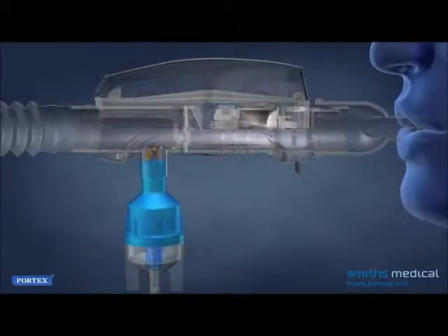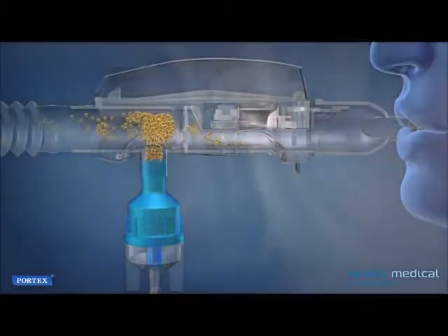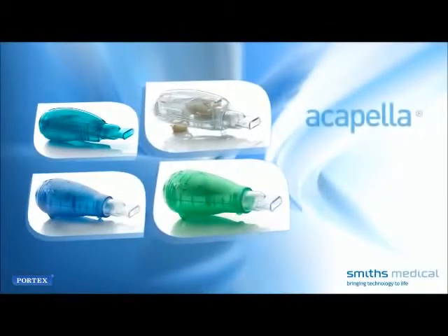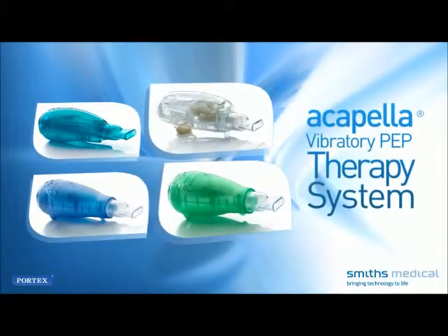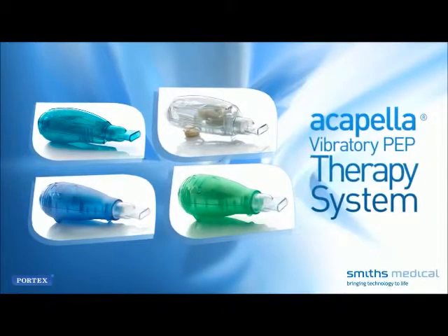If a small-volume nebulizer is used for bronchodilator treatments, with a doctor's prescription, it can be attached to the Acapella system, which may optimize delivery and accelerate the effects of the medication. The other sections of this program will help you become familiar with the Acapella Vibratory PEP therapy system and start your therapy.